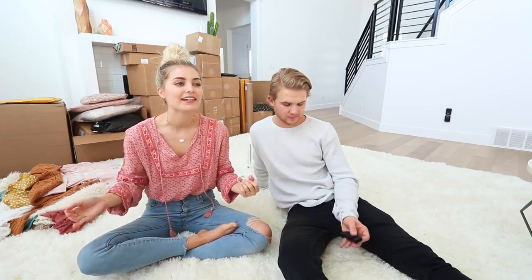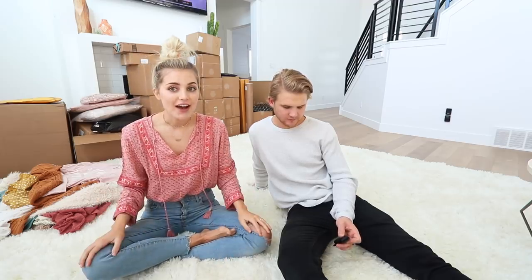Hey guys, welcome to today's vlog. We are going to be unboxing a bunch of home decor — literally look at all this. There is so much stuff I honestly don't even know what is in all these. I did order everything so once we open it I'll figure it out. I think we're in for some surprises. Normally if we do an unboxing it's usually just me alone, but I insisted Parker helped me today because there's so many things.